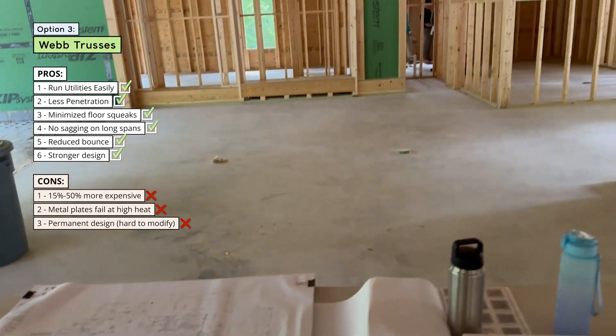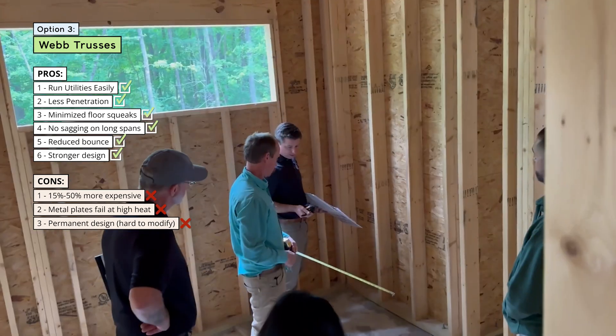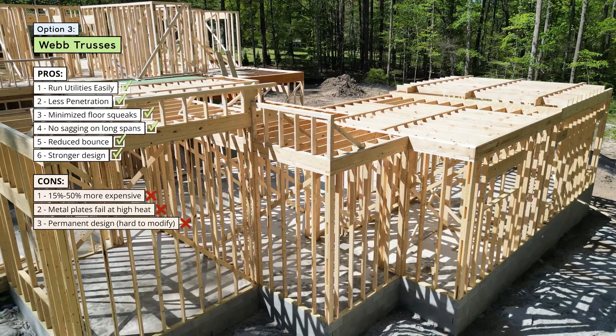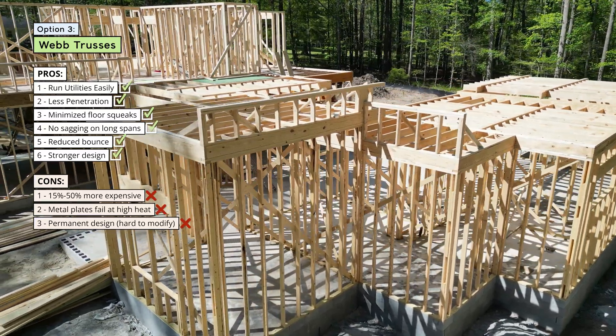The last con is that web trusses are permanent. Once you decide you want web trusses, you submit your plans to the company that builds them in the warehouse and they're built specifically for your house. That means you can't cut a truss short or adjust the height after the fact — they have to be installed exactly as built. There's very little wiggle room for making any changes.